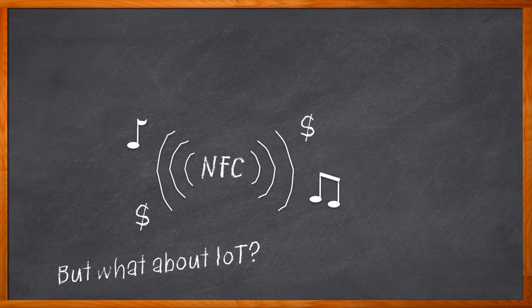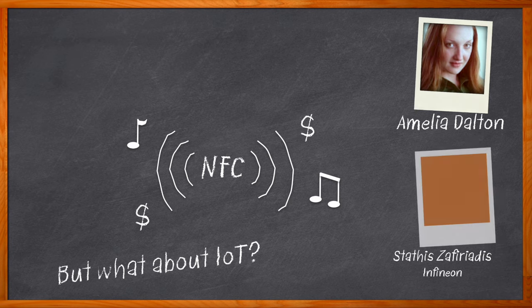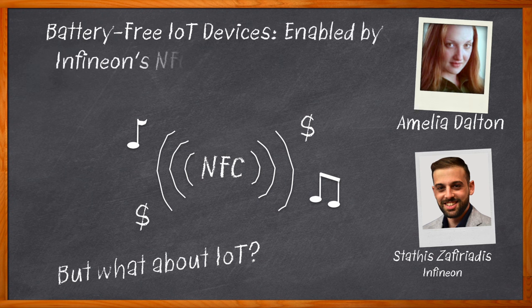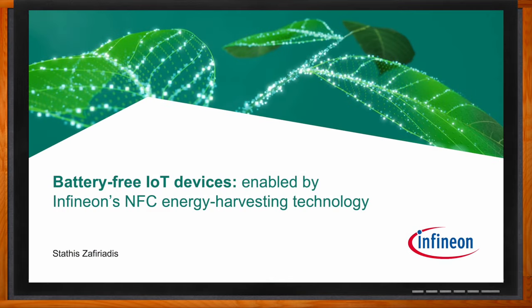Hi, I'm Amelia Dalton, host of Chalk Talk. Energy harvesting has become more popular than ever before for a wide range of IoT devices. In this episode of Chalk Talk, Stathis Zafiriadis from Infineon and I examine the details of Infineon's NFC energy harvesting technology and how you can get started using it in your next IoT design. We discuss the connectivity and sensing capabilities of Infineon's NAC 1080 and NGC 1081 NFC actuation controllers. Hi Stathis, thank you so much for joining me. Hello Amelia, nice to meet you.